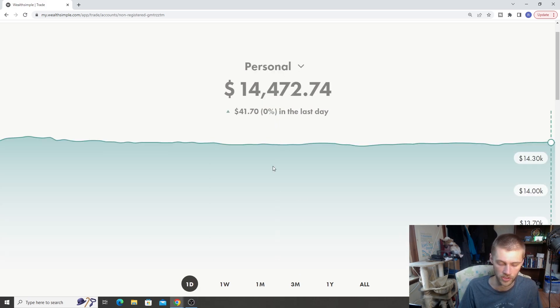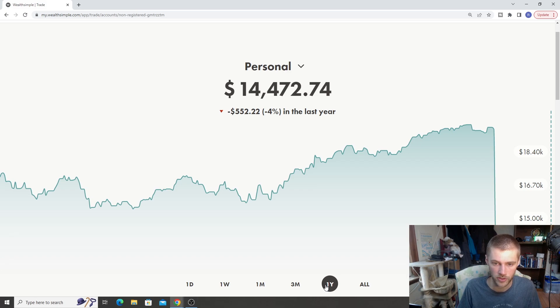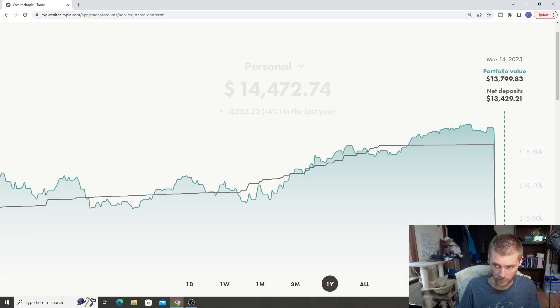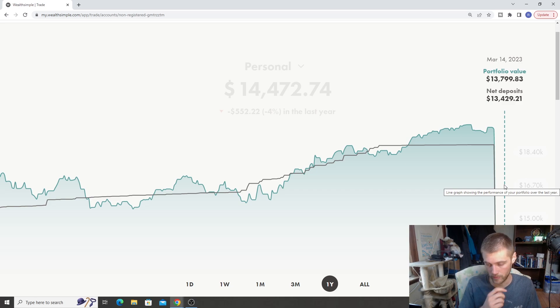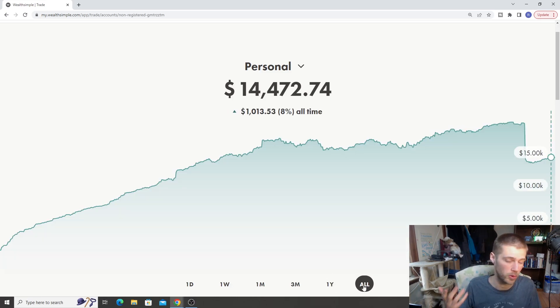The one-day return for the dividend stocks is sitting at 0%. The one-month return is up 6%, so a lot of our Canadian stocks are doing quite well. The one-year return for the personal account is negative 4 — keep in mind we did see a big dip from AQN and some other stocks. I also pulled out a lot of stocks and transferred them into my TFSA.